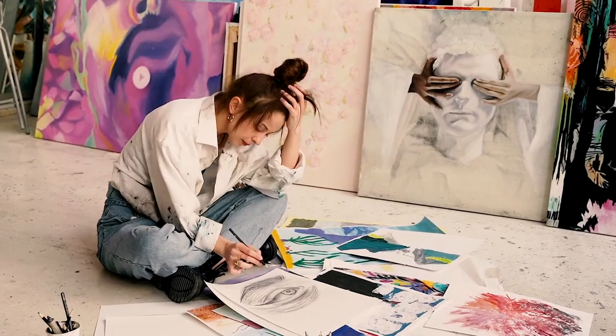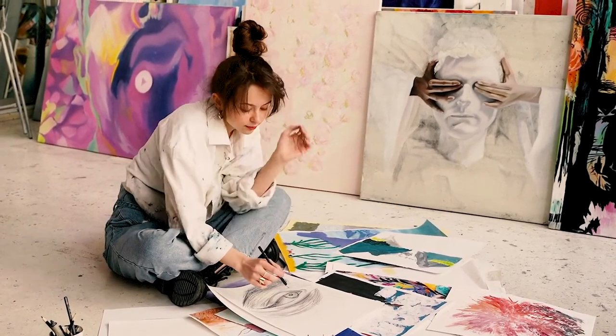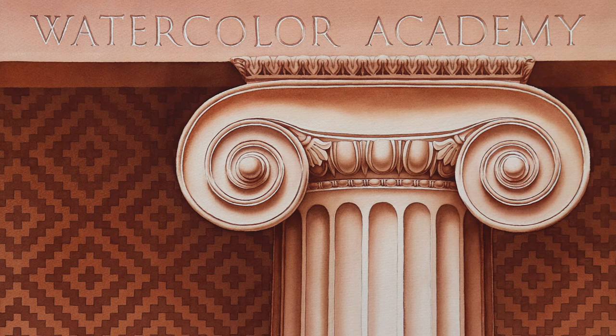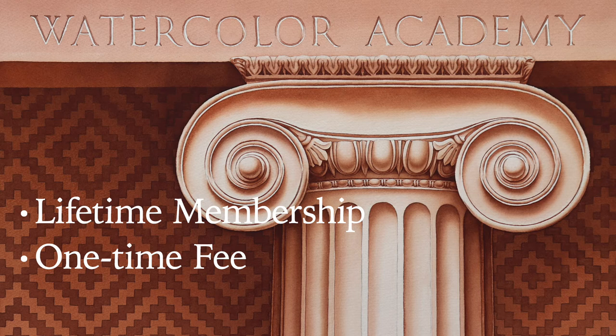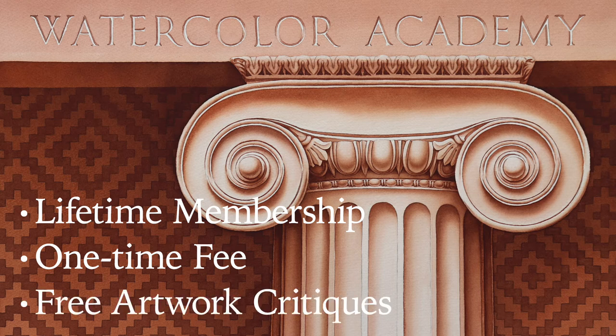Not to mention, at a college, your tutoring would be limited. At Watercolour Academy, you will have a lifetime membership for a one-time fee which includes unlimited artwork critiques at no extra cost.